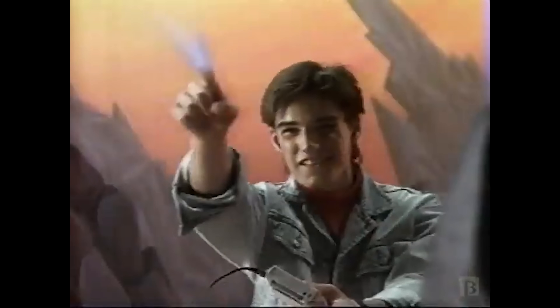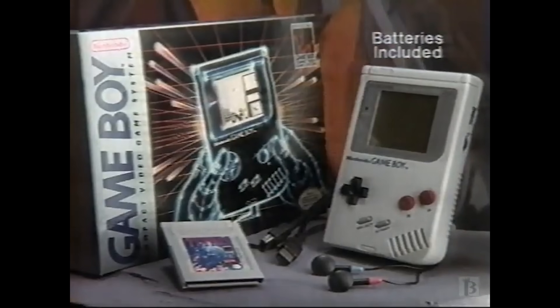Let's jump ahead five years — it's 1989. Nintendo's Game Boy is exploding onto the world stage. Everyone wants in on mobile devices and the market is heating up.